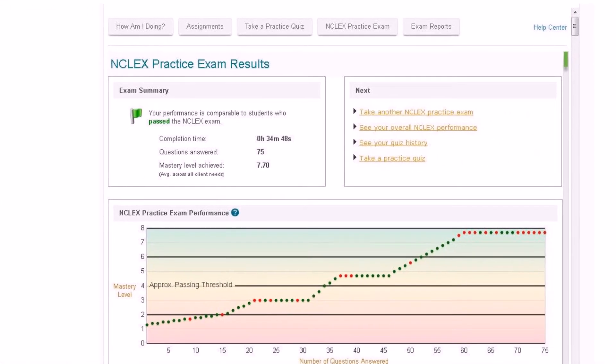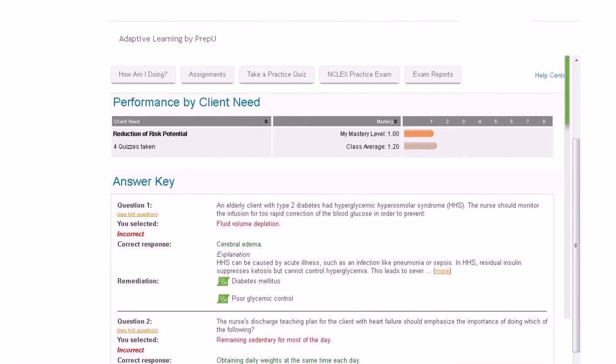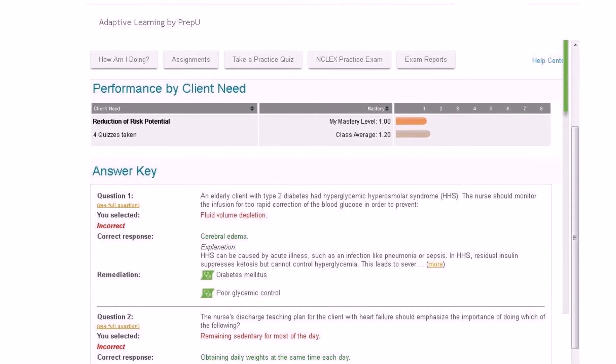students can take adaptive quizzes and simulated exams, access evidence-based content at the moment they don't understand something, and receive real-time feedback on their performance so they know where to focus their time to improve mastery.